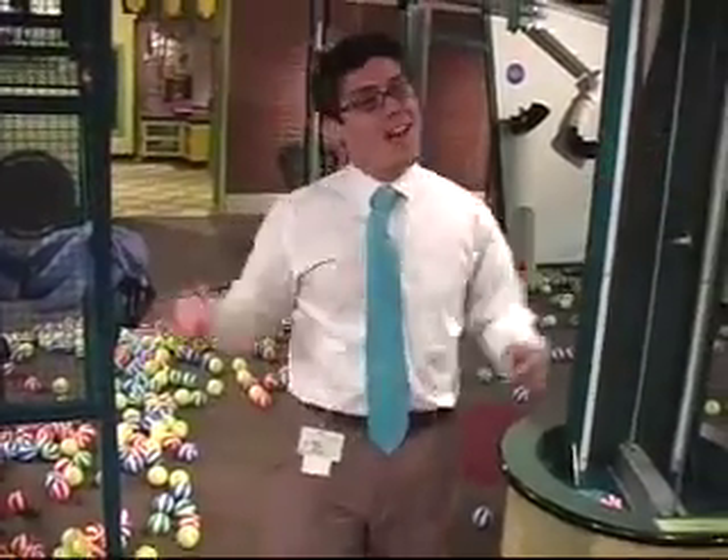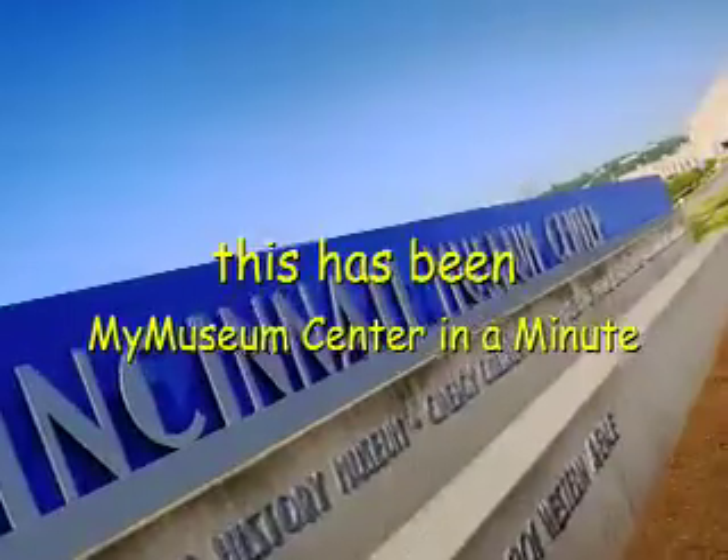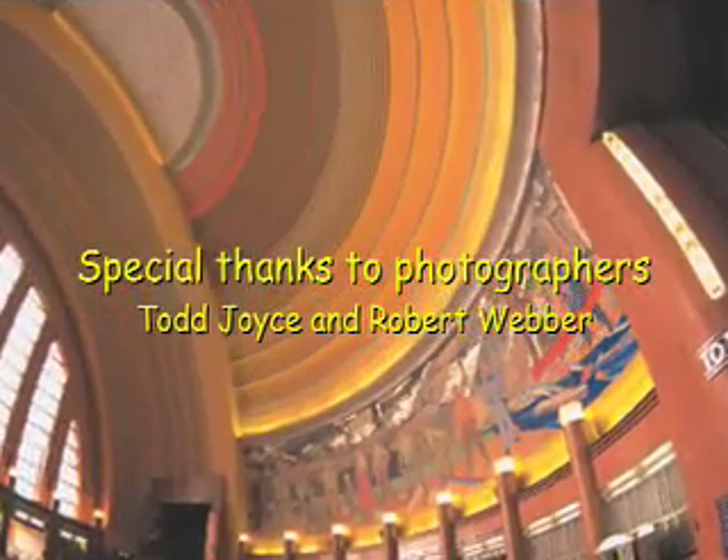We are Cincinnati Museum Center, and this has been My Museum Center in a Minute. Let's go!